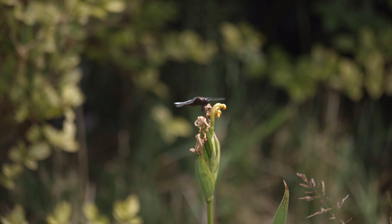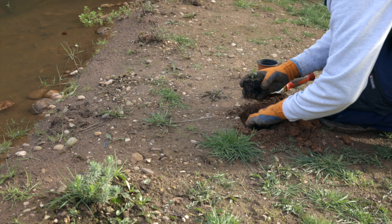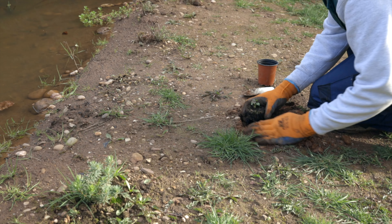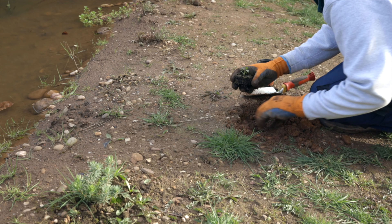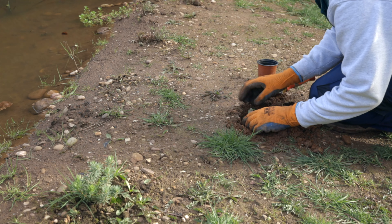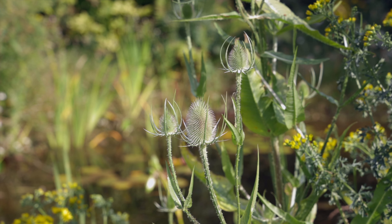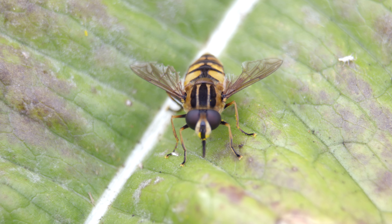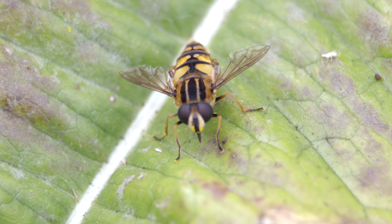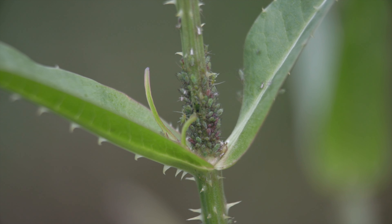But before we move on from insects too quickly, tip number three is adding plants. Adding a variety of native plants can be one of the best things for wildlife in your garden. Take these teasels for example — I started growing them because I wanted to attract more goldfinches, but it turns out that pollinators love the flowers created by this plant. And it doesn't stop there, because aphids also love these plants.